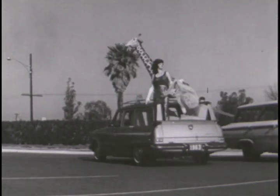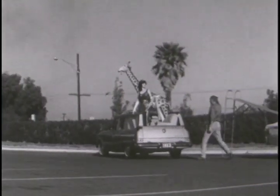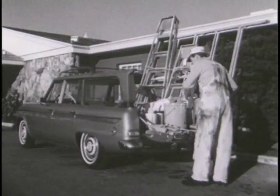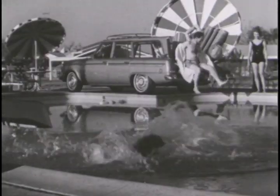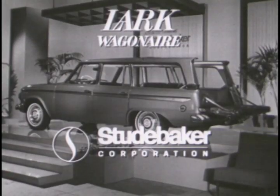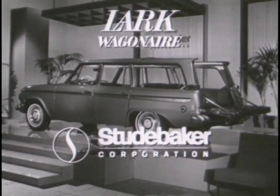For it can carry anything, and in fantastic sizes and quantities. For work or for play, anyone can choose a different head for any day. Thanks to the Lark Wagon Air at your Studebaker Dealers — now!